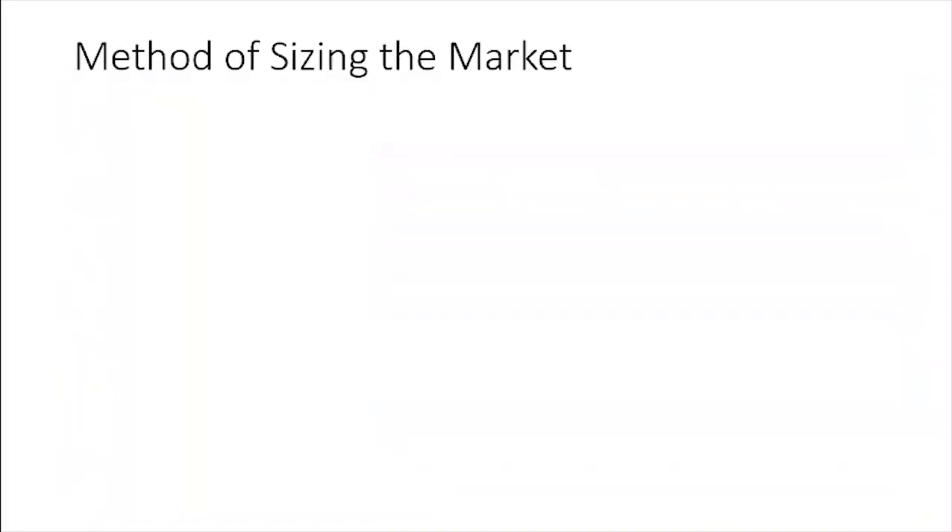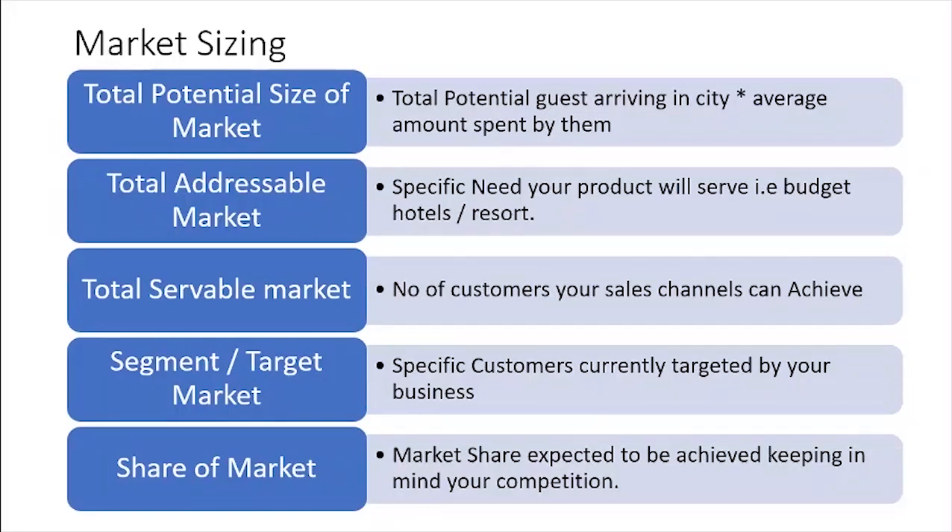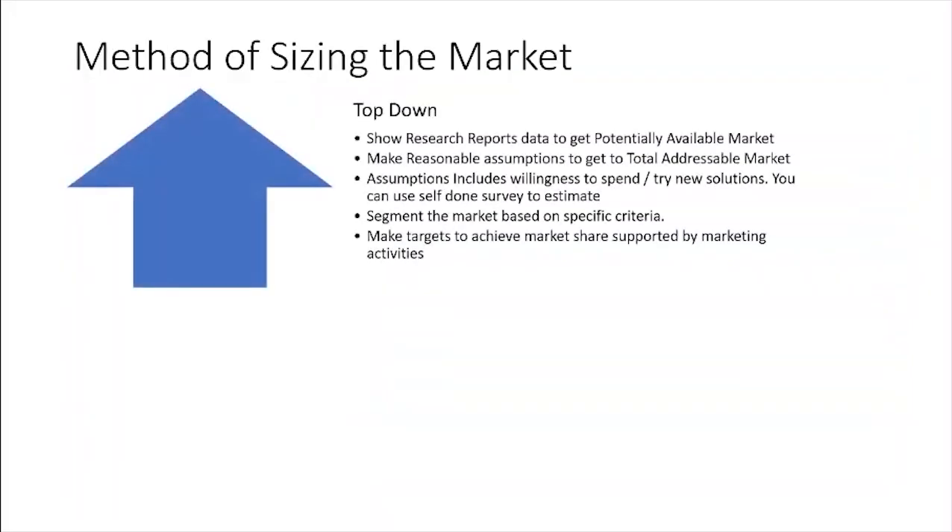That's why normally you don't teach all your tricks. So how do we size the market? You've seen different sizing approaches. Basically, you start with a top-down approach: first you do research using statistical data, then you make reasonable assumptions for the addressable market — assumptions include willingness to pay, willingness to try new solutions, or you get a survey. Then you segment the market based on specific criteria and define the target market you can achieve through marketing activity.